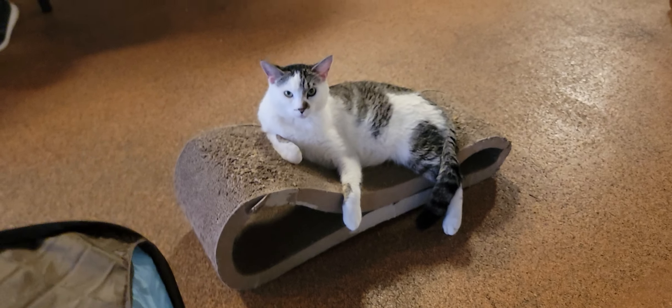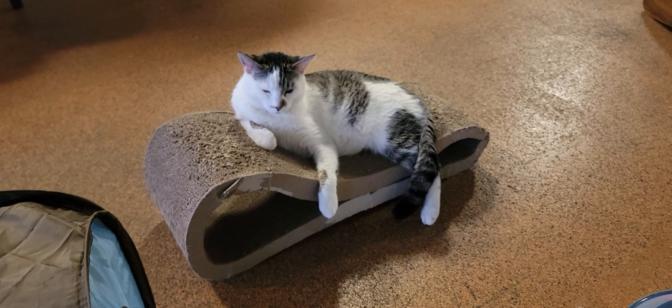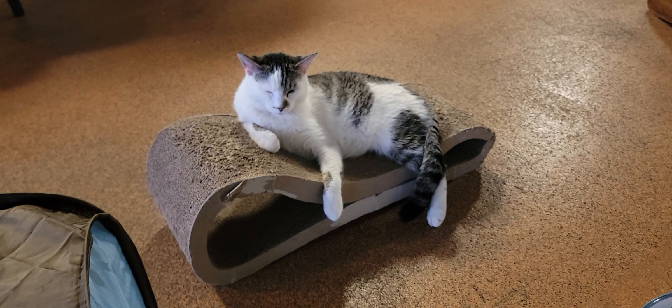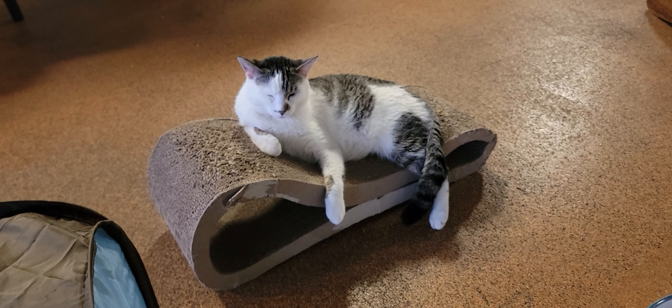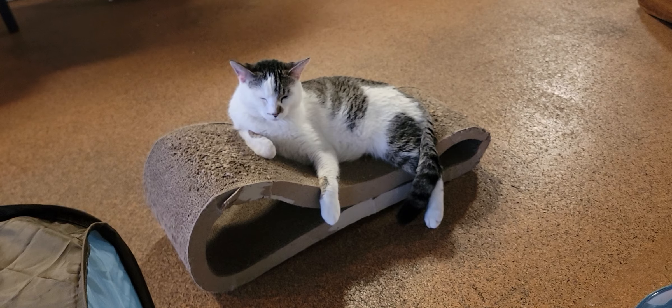Over here we have kind of like a larger version of Helga — this is Marble. Marble is about three years old. He came to us after he was found on the streets with a wound on his face. The rescue house took him in, got him treated, and now he's looking for a home.